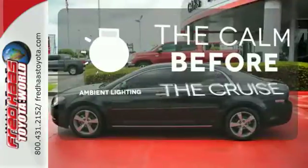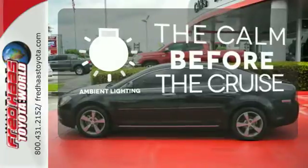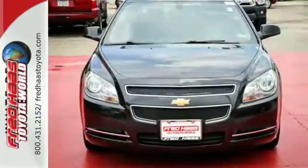A warm welcome awaits you with the ambient lighting. Slide into comfort. Test drive this sedan today.